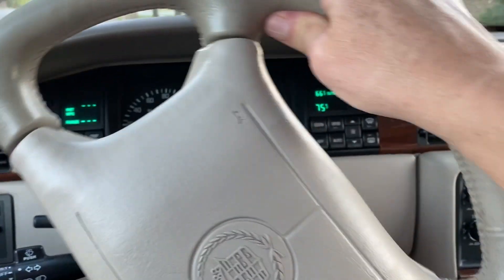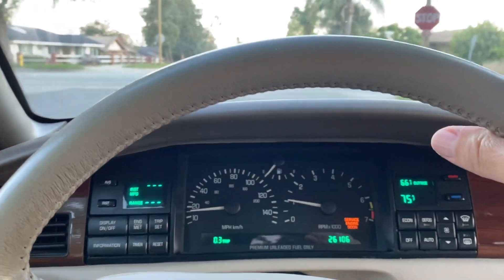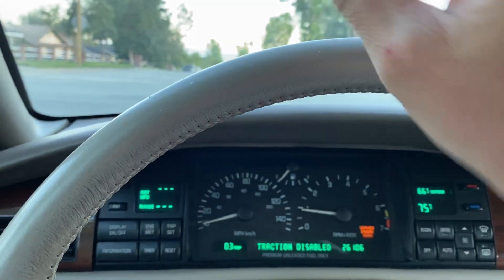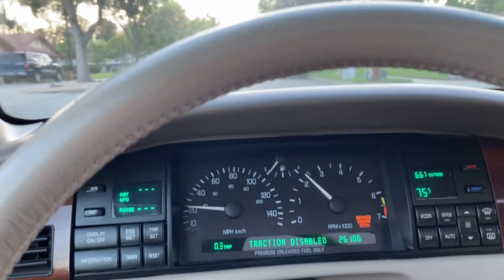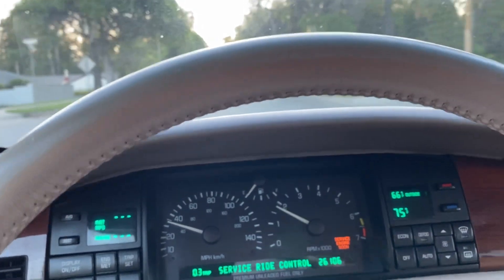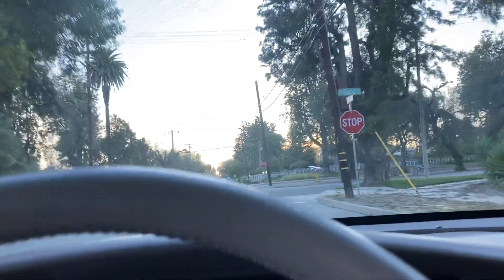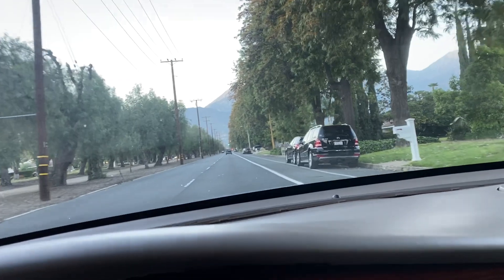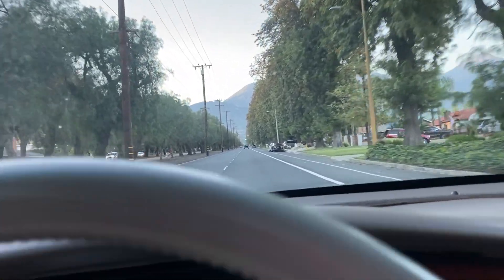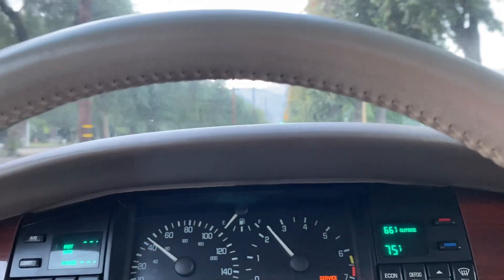We'll put the vehicle in drive and go for a test drive. We'll just go around the block here — make a right rather. And then here we'll turn onto a major street.